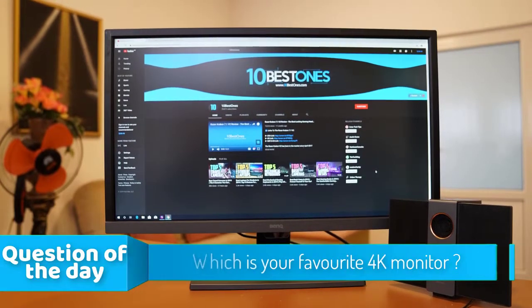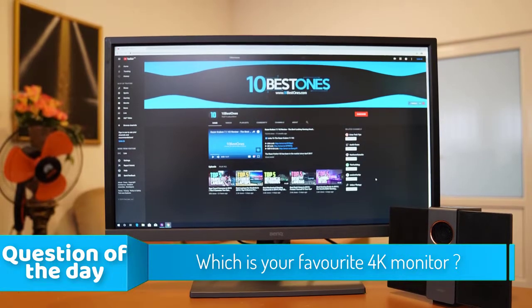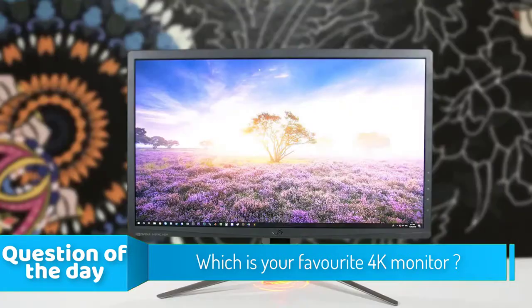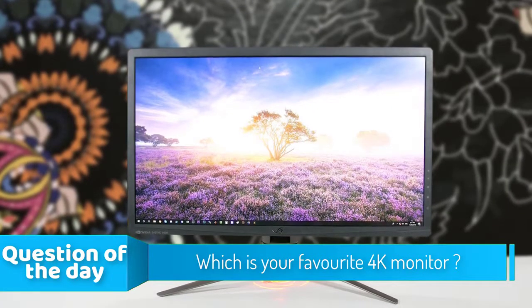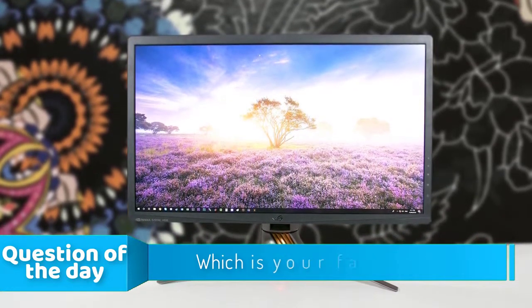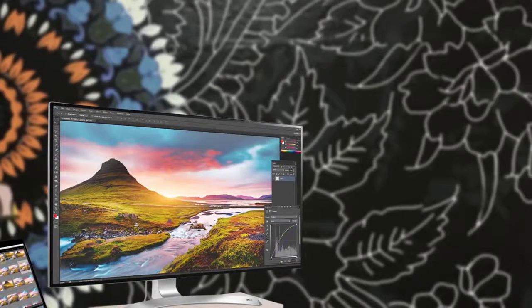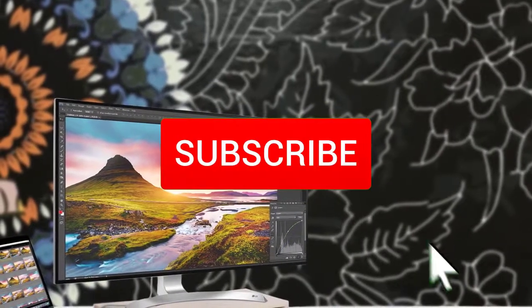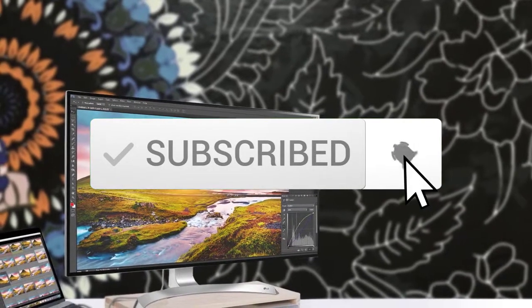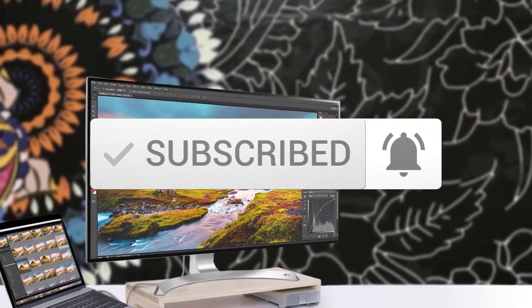Hello guys, in today's video we are going to check out the top 5 4K monitors in the market for this year. I made this list based on my personal opinion and I tried to list them based on their price, quality, durability and more. To see the price and find out more information about these 4K monitors, you can check out the description below. Also make sure you subscribe to stay up to date with the latest technology reviews. So let's get started with the video.